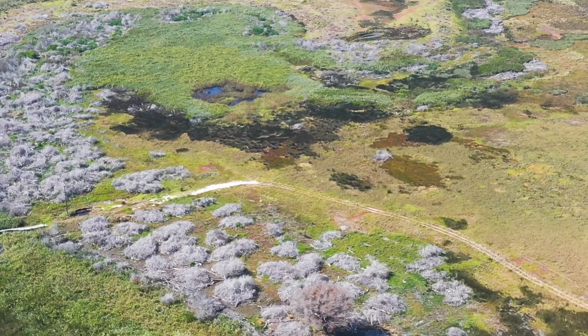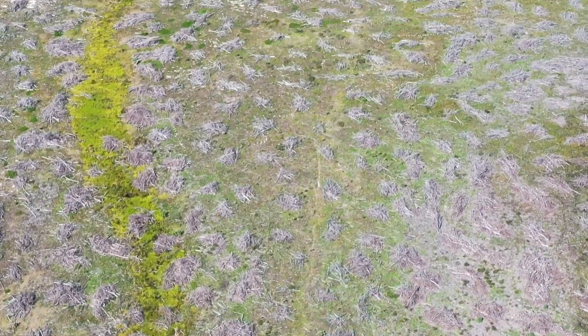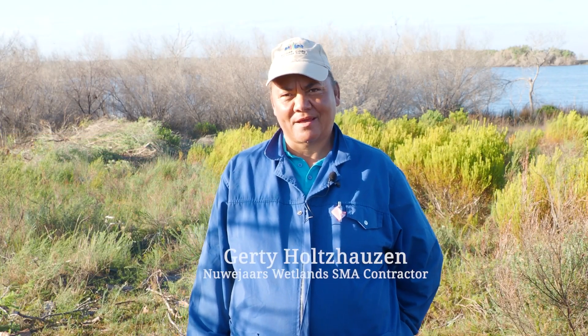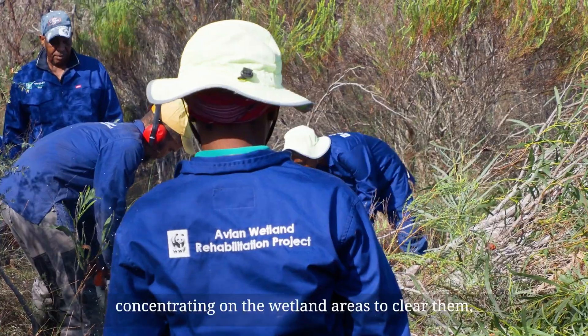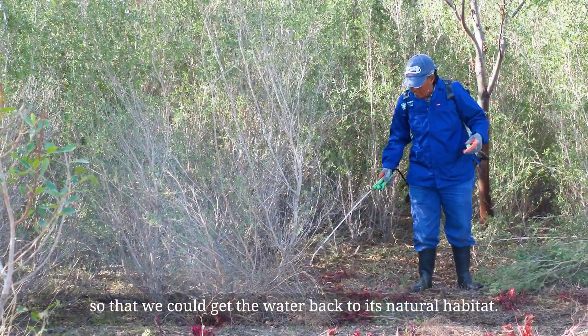If we look at it over six years, the original project boundary was 440 hectares of wetland, and to date we've actually extended the whole project boundary — it's now at 960 hectares. So more than double. For the last six years we've done alien clearing, especially concentrated on the wetland area, to get it clean so that we can let the water back into the natural habitat.